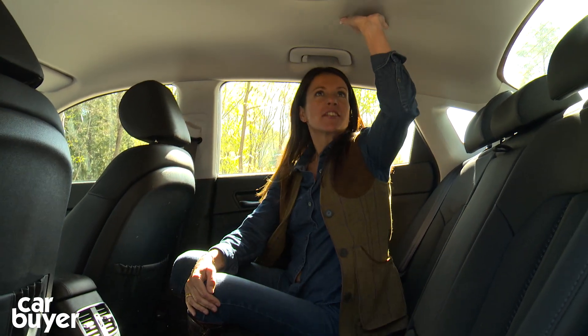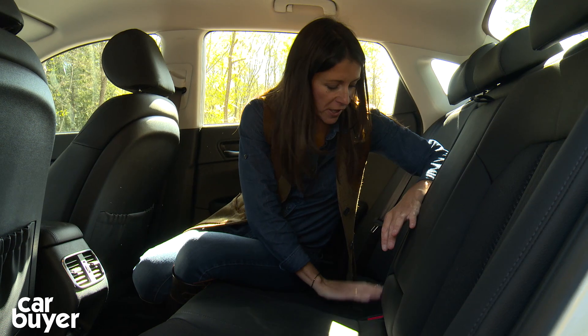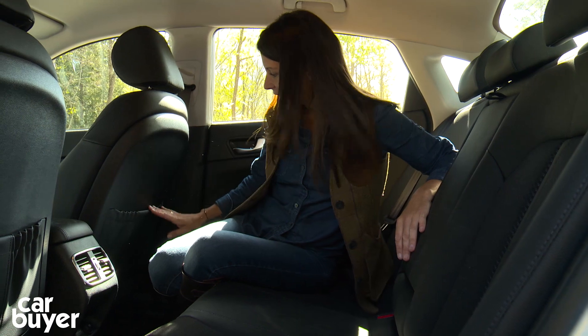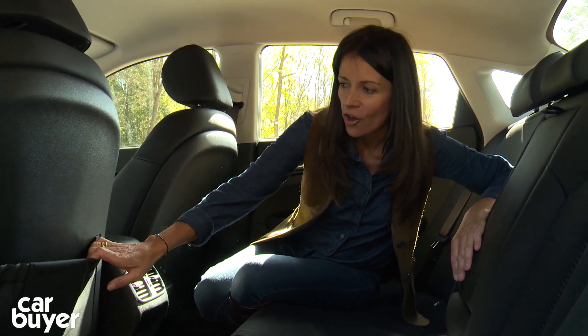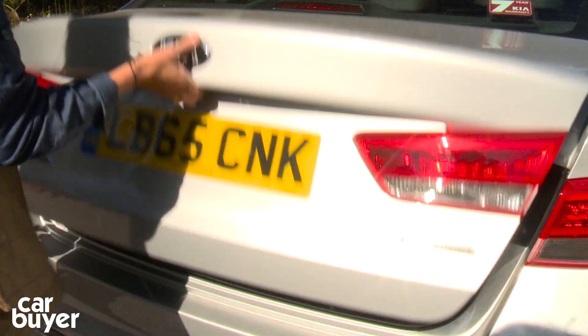When it comes to space, both front and backseat passengers have got stacks of it. There's good headroom back here, plenty of legroom. You also get two all-important Isofix child seat points and a couple of storage areas on the back of the seats. The door bins in the back, like the ones in the front, they're a little bit small, but overall it's a comfortable place to be. And the boot is a good size too.